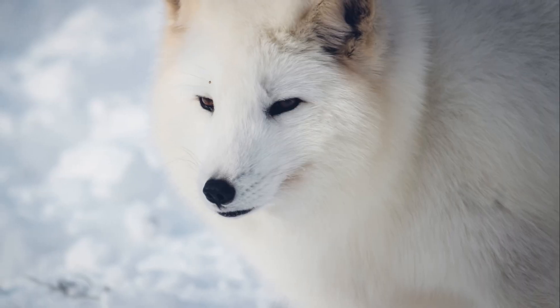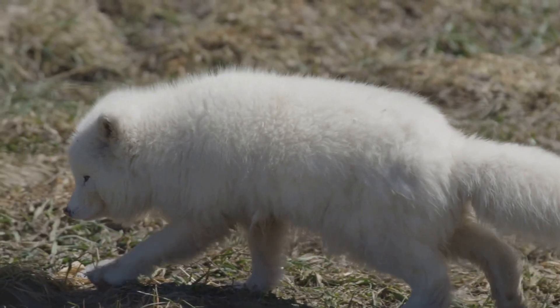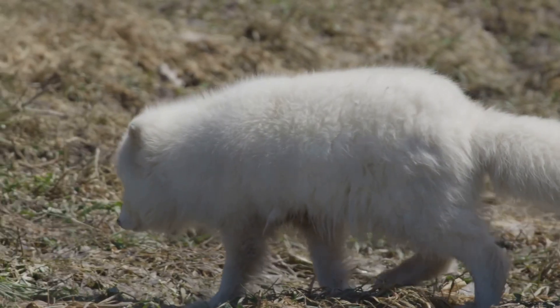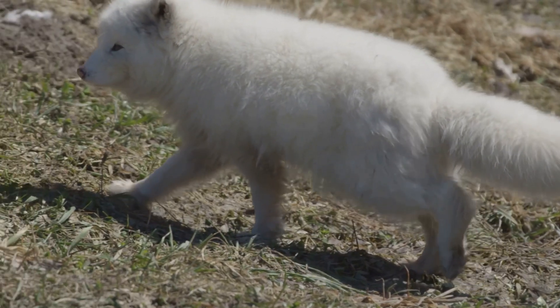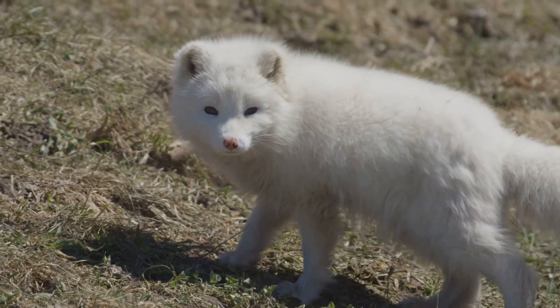Their bodies are designed to conserve heat, with small ears and short muzzles to minimize heat loss. They can endure temperatures as low as minus 58 degrees Fahrenheit. How do they do it? Let's find out! Join us as we explore the fascinating world of the Arctic Fox, uncovering the secrets of their survival and the incredible adaptations that make them one of nature's most resilient creatures.